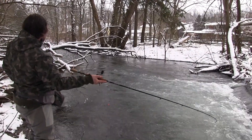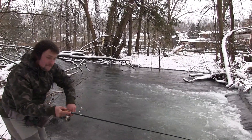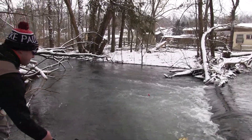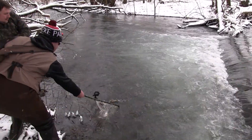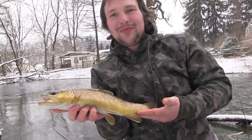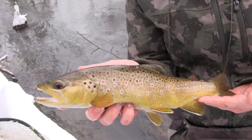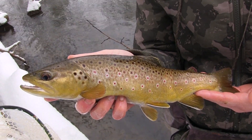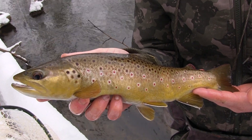Look at that brown! Look at the spots — beautiful butterball. This is a nice wild fish. Can't believe he picked it up. Probably a 14 inch fish. Bobber down. It's always nice to catch a wild brown.